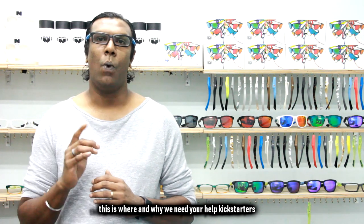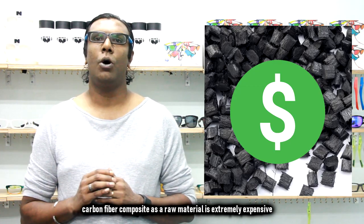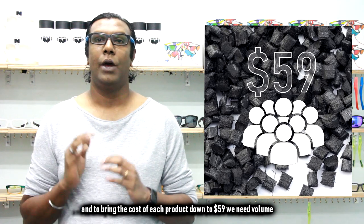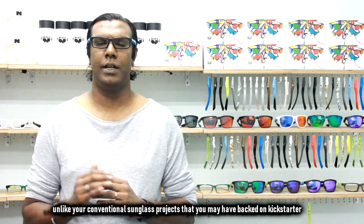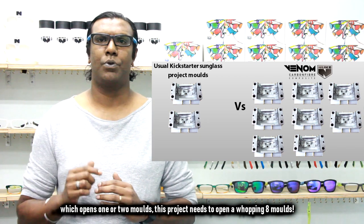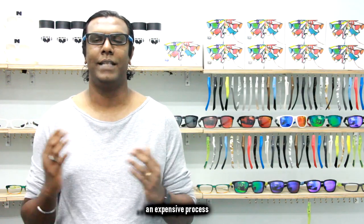This is where and why we need your carbon Kickstarters. Carbon fiber composite as a raw material is extremely expensive, and to bring the cost of each product down to $59, we need quality. Unlike your conventional sunglass projects on Kickstarter which open up just one or two models, this project needs to produce a grouping of 8 modes — an expensive process.